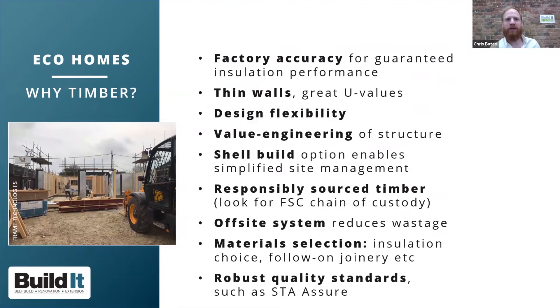Timber systems — including timber frame, SIPs, and encapsulation panels — have much to offer self-builders looking to achieve a sustainable home. Many of these benefits are underpinned by factory manufacture, which provides precision engineering to help guarantee insulation performance. Timber systems generally offer thin wall profiles, delivering good insulation in a thinner wall so you can potentially maximise your floor space, alongside design flexibility and value engineering.